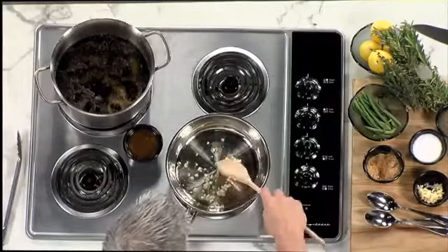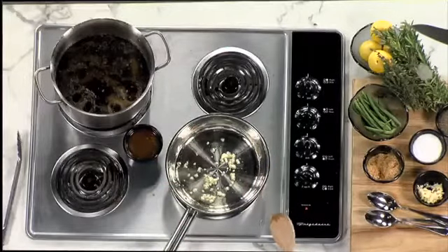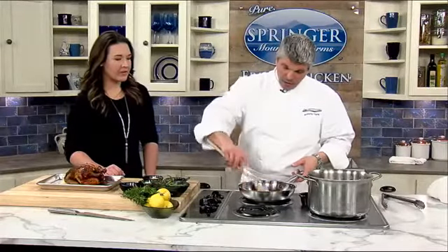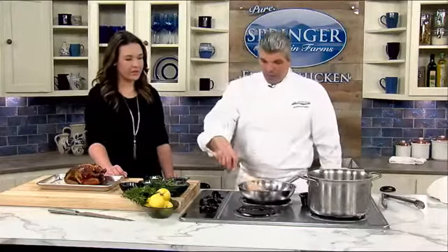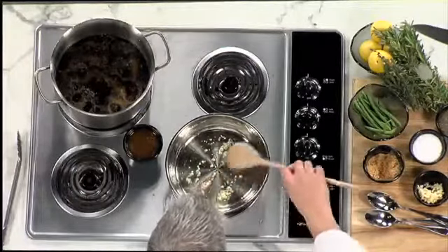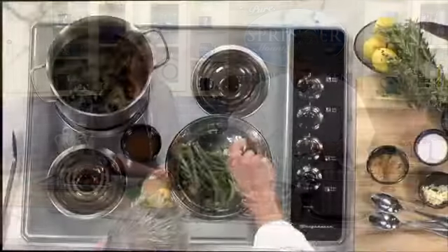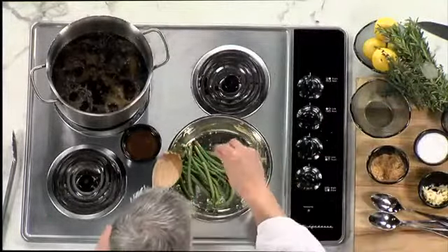When you sauté garlic, you get this really strong smell and flavor in the beginning, but as it cooks down a little bit you get this mild, wonderful, almost toasty flavor to the garlic. If I put the green beans in now, they would taste like raw garlic. But as we cook this down and get just a little bit of caramel on the outside of the garlic, you change the whole flavor profile. As you can see right now, it's just caramelizing on the outside. Then you add your green beans in there with a little bit of salt and a little bit of pepper.